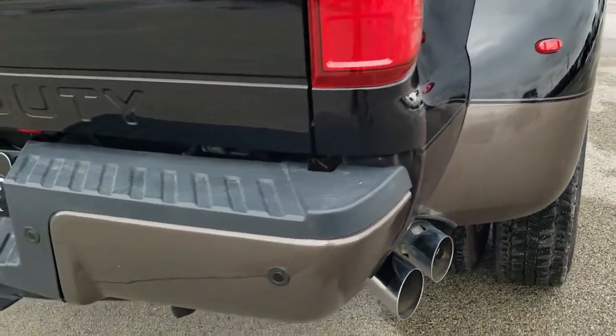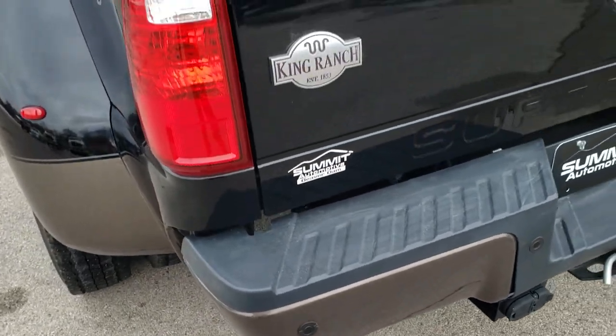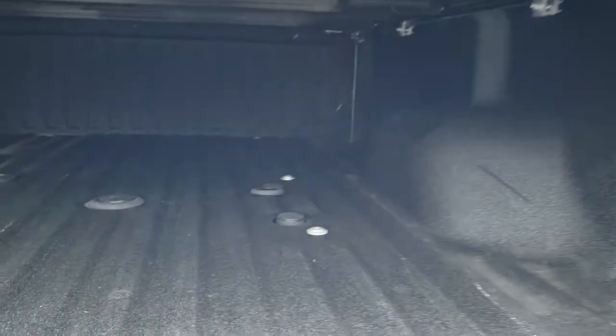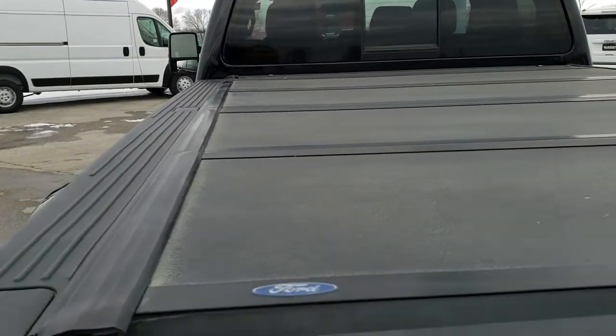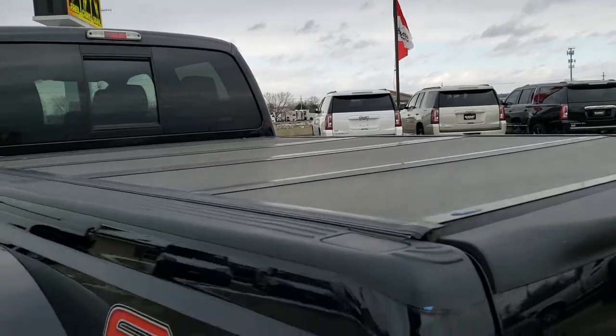FX4 off-road suspension. Rear bumper is in excellent condition. Full towing package, which includes a receiver hitch, 4-pin and 7-pin wiring, and a locking tailgate with the tailgate step assist. It has a very nice spray-in bed liner, the fifth wheel and gooseneck prep package, and a factory fold-up tonneau cover that's in pretty nice shape — didn't see any major dents on that.